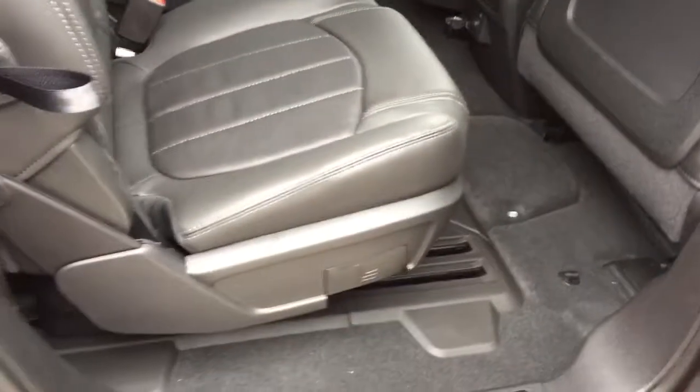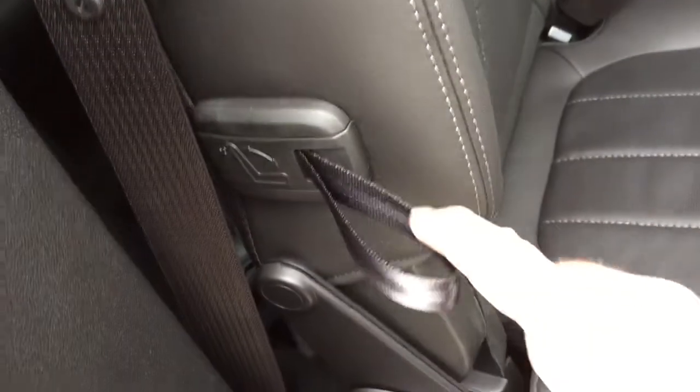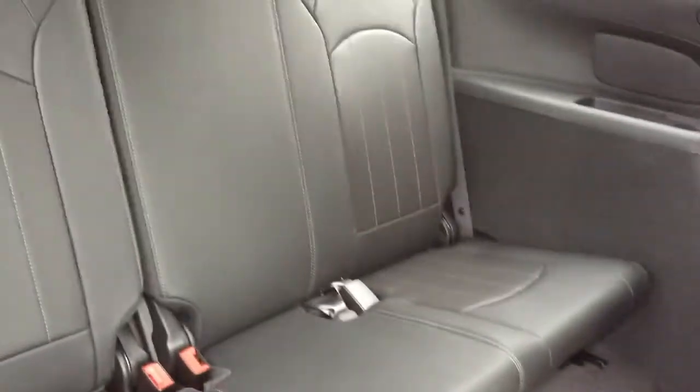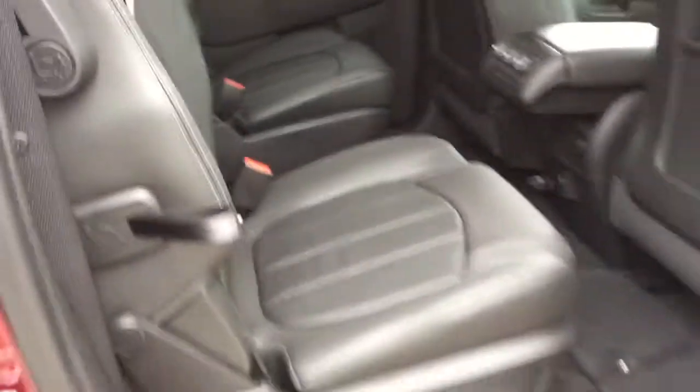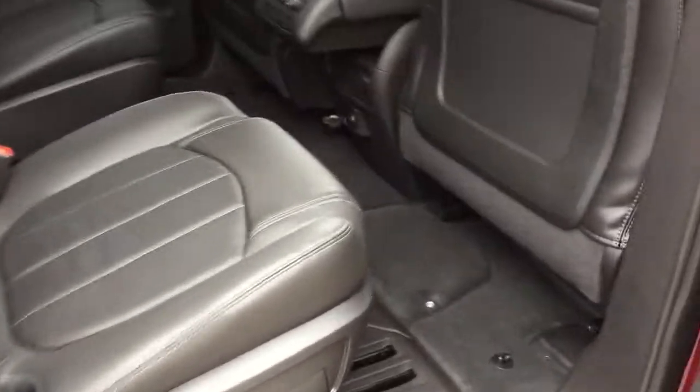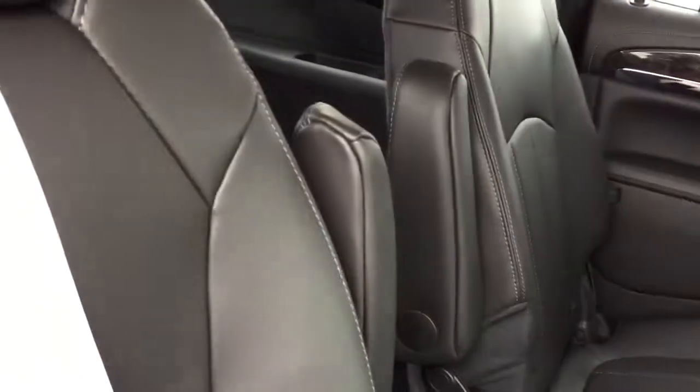To put the second-row seats down flat, it's very easily done — just reach over with one finger and pull. Those seats are flat. Both captain's chairs work exactly the same way. To gain access to the third row via the split bench seat, smaller kids can simply walk through the pass-through seating, but for bigger kids and adults, just grab the lever, pull forward, and the seat pops up giving you wide entry to the third row.